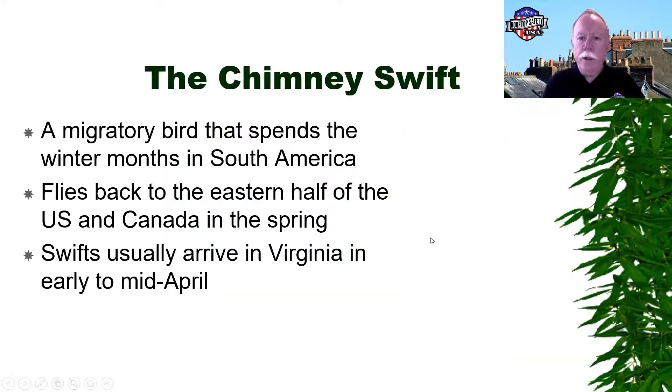I'm going to get started. We're talking about chimney swifts, which are migratory birds that spend their winter months in South America and then fly back primarily to the eastern half of the United States and Canada in the spring. They usually start arriving in my area in Virginia just about now — they actually started arriving last week, which is why I decided to talk about them this week.